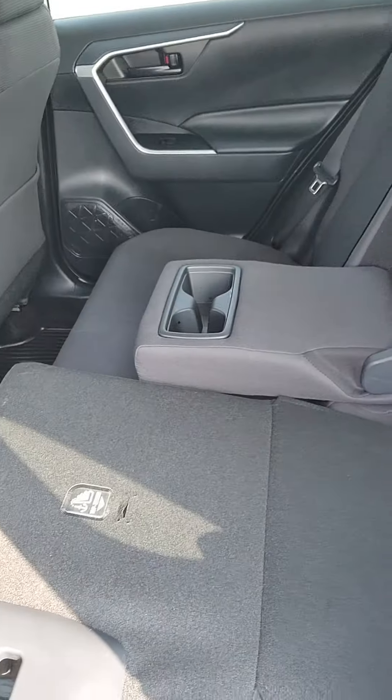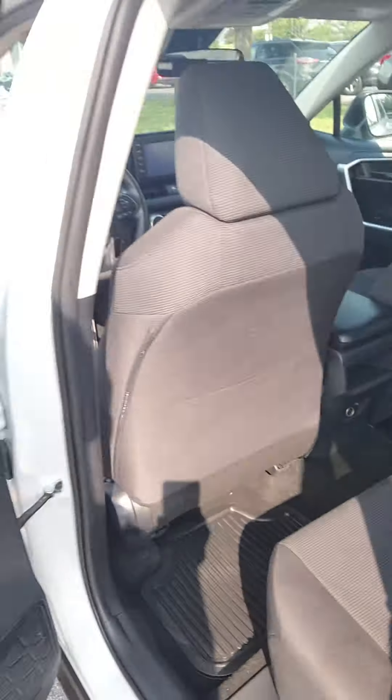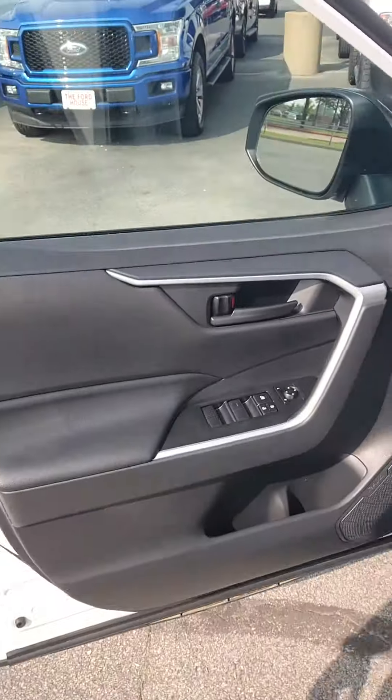You have these black cloth seats with a 12-volt conversion back here as well. You do have two cup holders. These seats do fold down if need be.